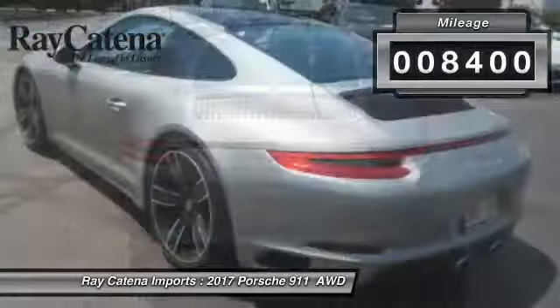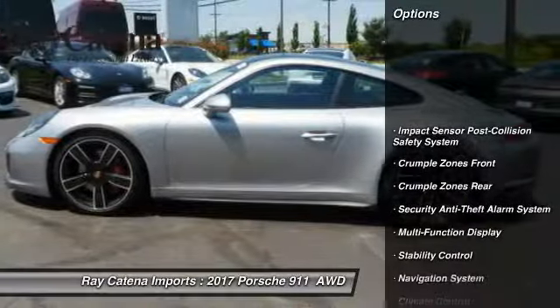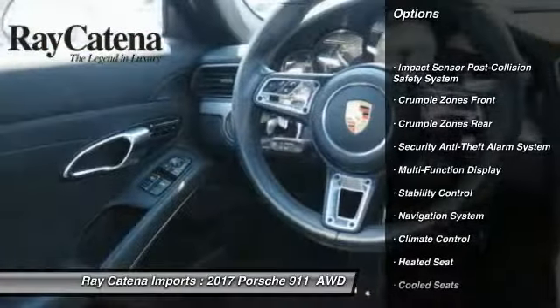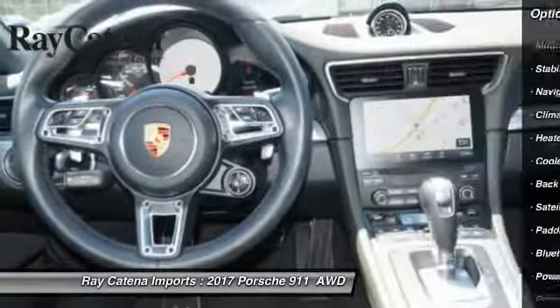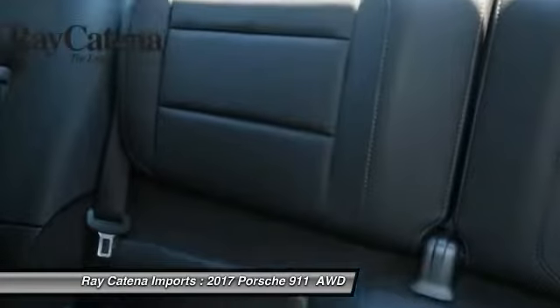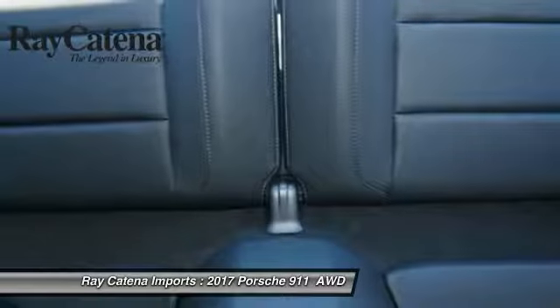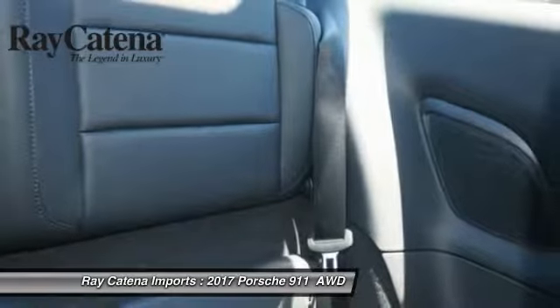This vehicle has less than 9,000 miles. Here are some of this vehicle's great options: power sunroof, heated seats, traction control, navigation system, backup camera, Bose sound system, keyless entry, power driver's seat, stability control, and power passenger seat. A vehicle like this doesn't come along every day — come in and get it before someone else does.